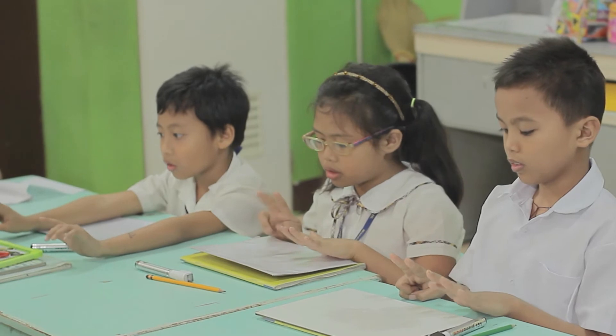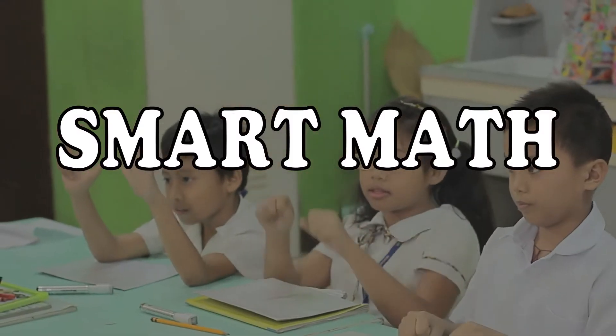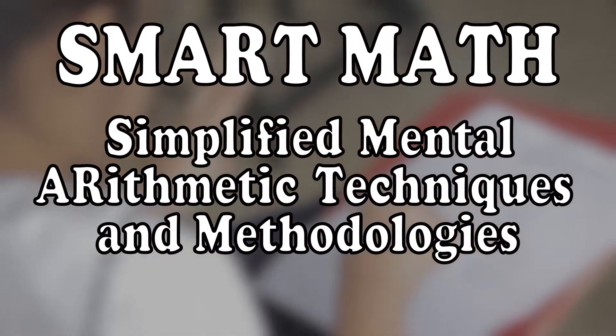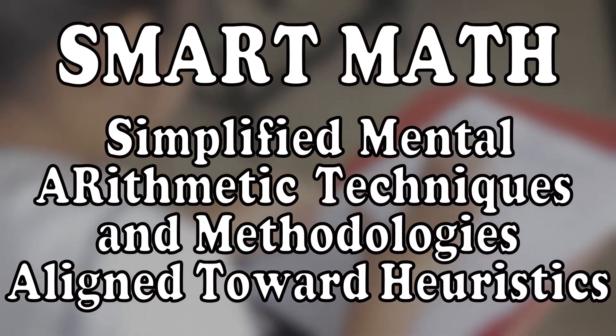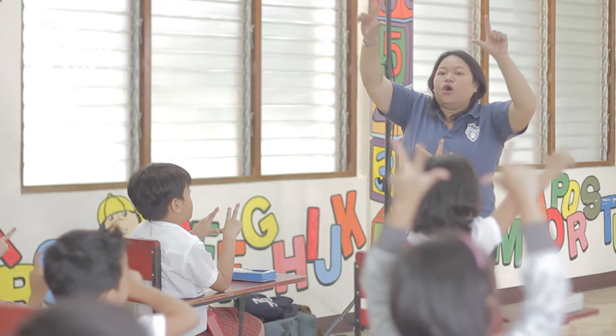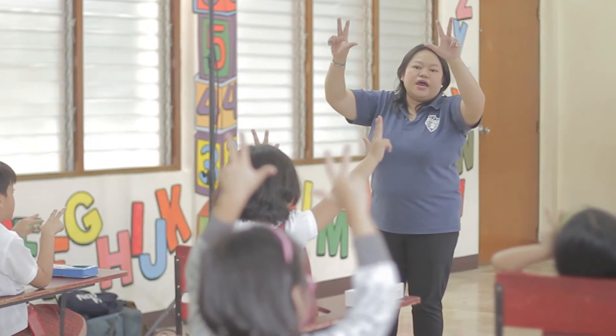Today, mental arithmetic training has become more accessible through Smart Math — simplified mental arithmetic techniques and methodologies aligned towards heuristics — a program developed by specialized modules with applications on Research and Training Innovations, Inc., or SII.